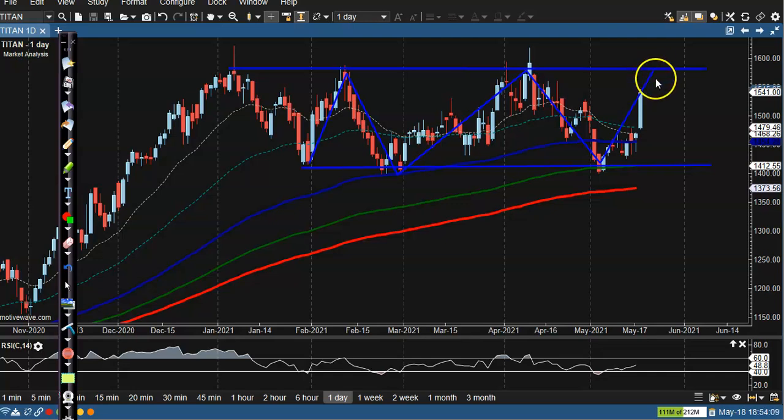We are expecting the price will retest this resistance level. If you want to enter this market, you can go for a buy up to this level. We are expecting the price will retest this level very soon. After that, if price breaks the resistance line we will go for a buy. It depends on market behavior and price action.